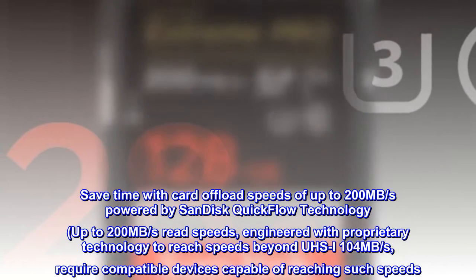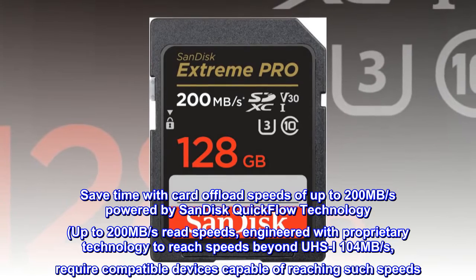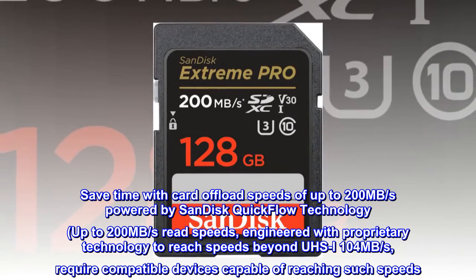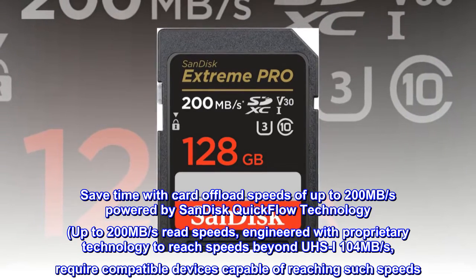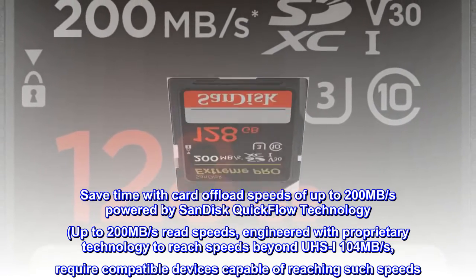Save time with card offload speeds of up to 200 megabytes per second, powered by SanDisk Quick Flow Technology — up to 200 megabytes per second read speeds, engineered with proprietary technology to reach speeds beyond UHS-I 104 megabytes per second. Requires compatible devices capable of reaching such speeds.